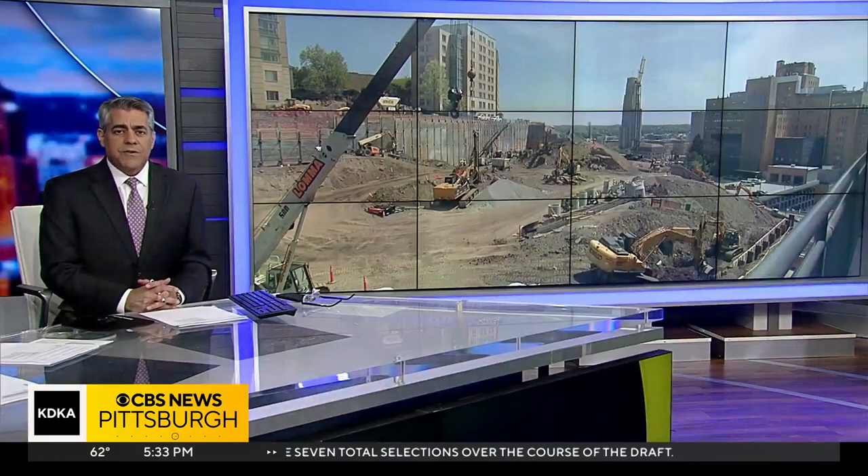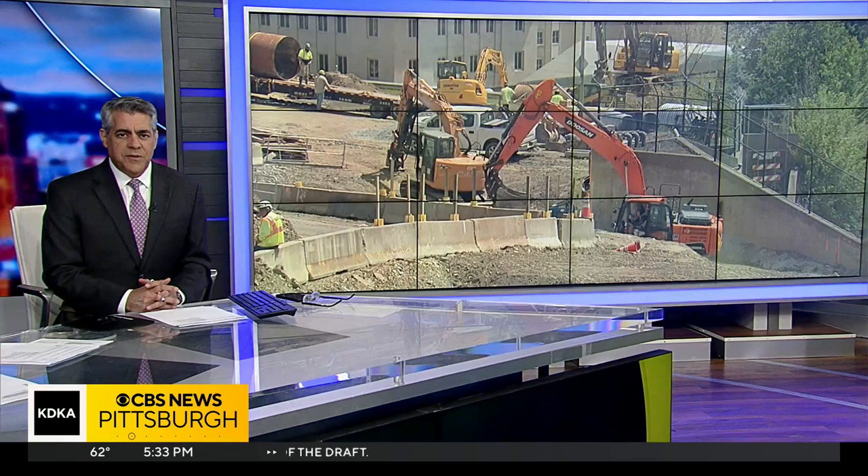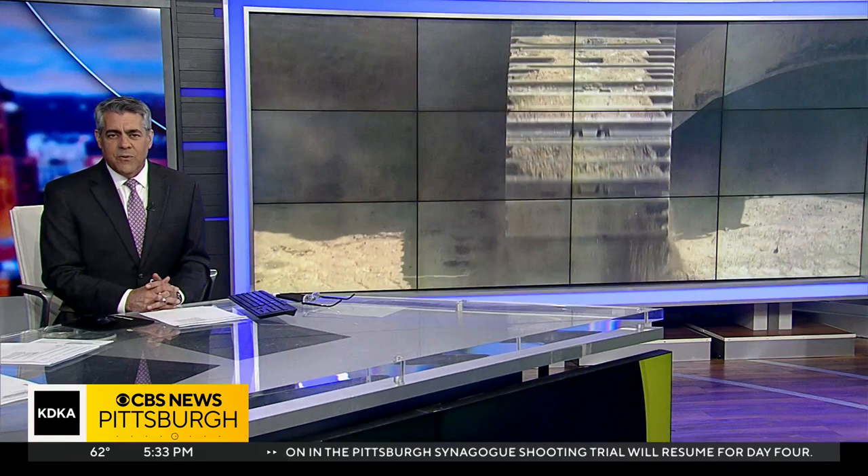The University of Pittsburgh is revealing what its new athletic facility will look like. The university says it'll bring the school's smaller non-revenue sports teams a world-class place to train. Ross Guidotti reports from Oakland.